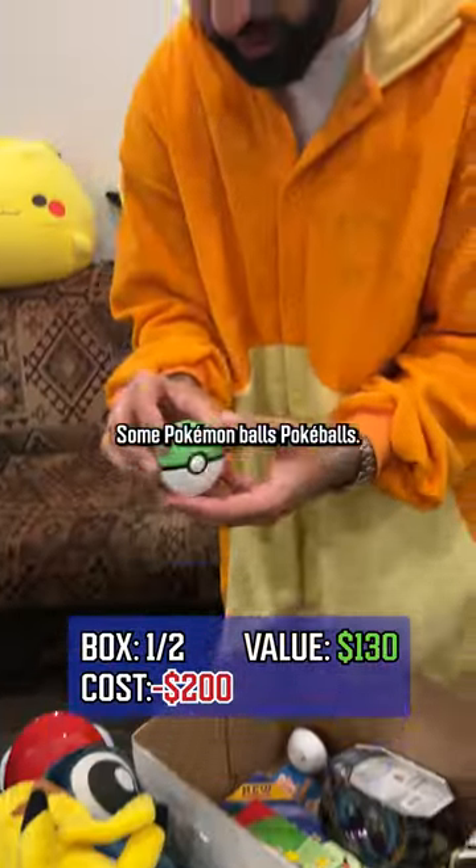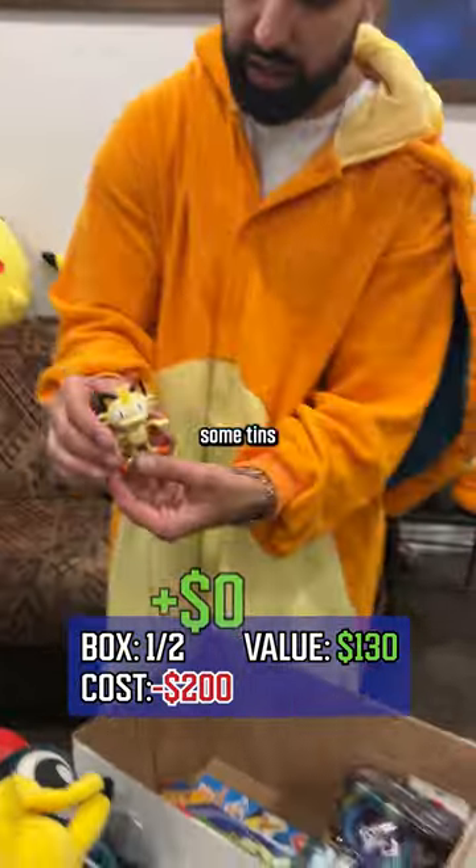Some Pokemon balls — Pokeballs. Some tins. Meowth, oh nice.